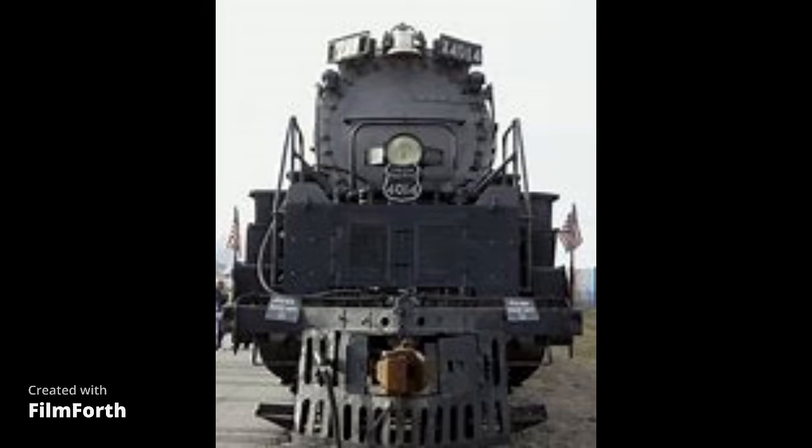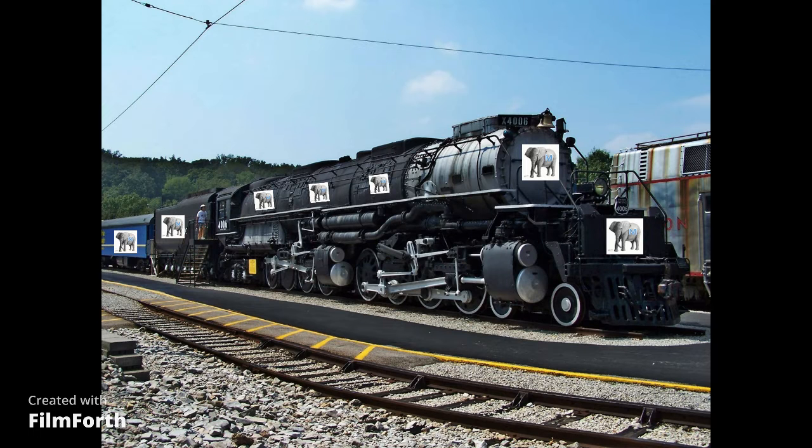The Mike Express Big Boy Steam Locomotive will be made by the locomotive company in America and USA.